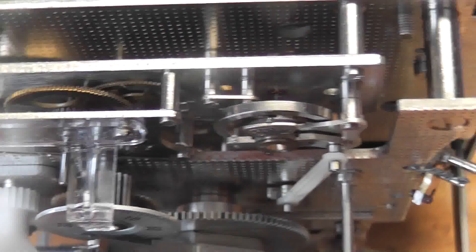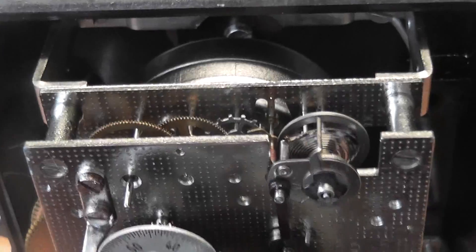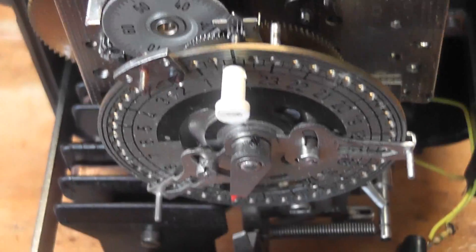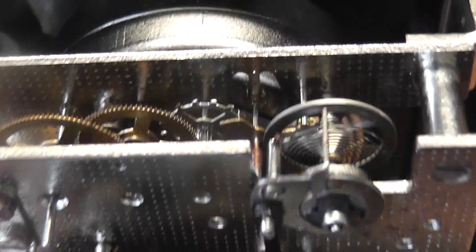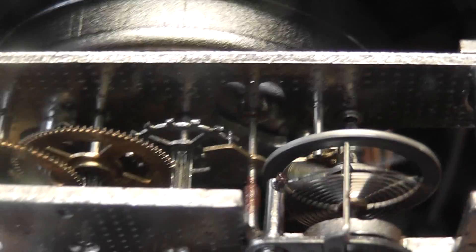Luckily I have a replacement clock in my supply, which is this one — same clock. It has an astronomical dial and a working escapement. It's a different version but it doesn't matter; it does still work.